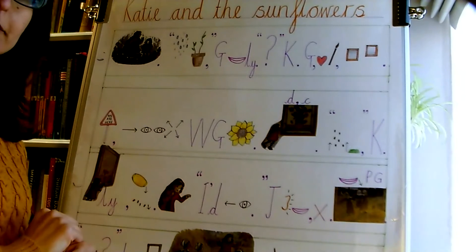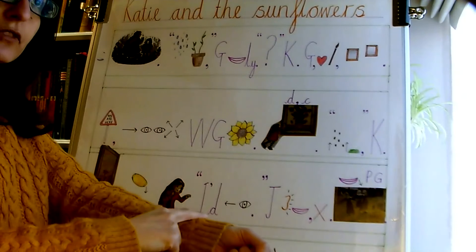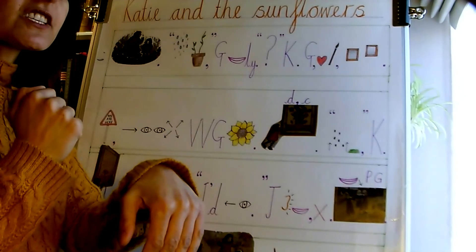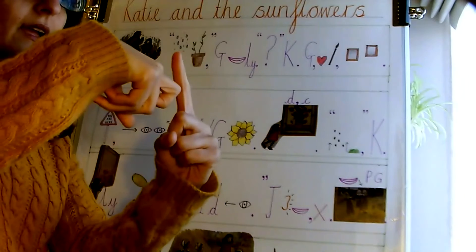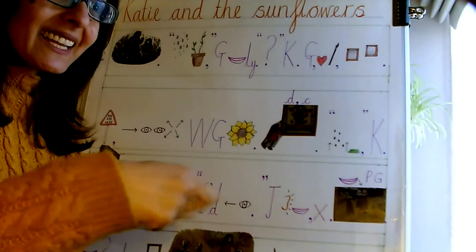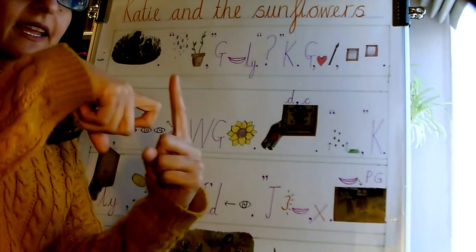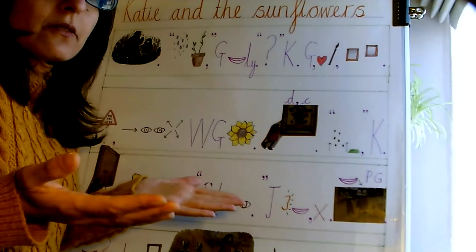Let's take it from the top. Are you ready? She slowly reached out to touch the sunflowers and knocked the bars over, out of the picture, spilling the seeds all over the floor. Katie panicked and said, I'd better clean that up before anyone sees. Just then, Katie heard someone laughing, but she was alone.